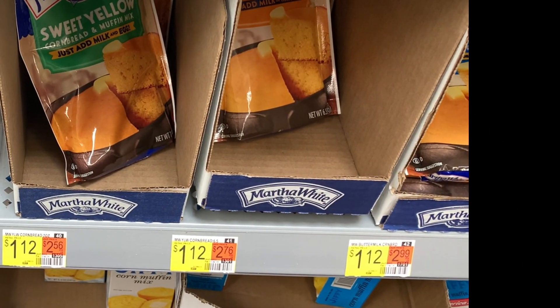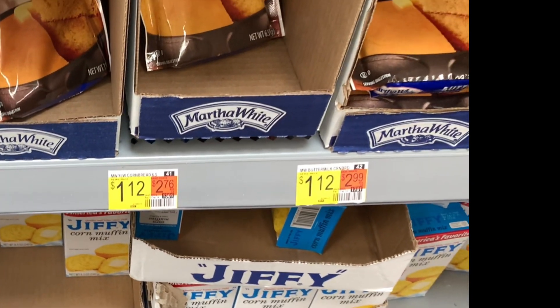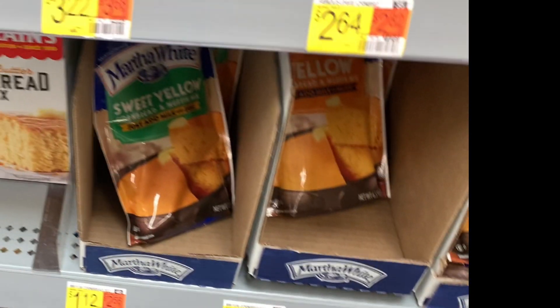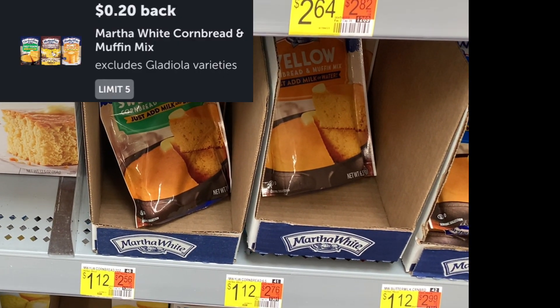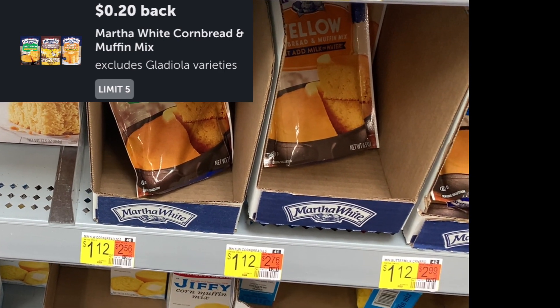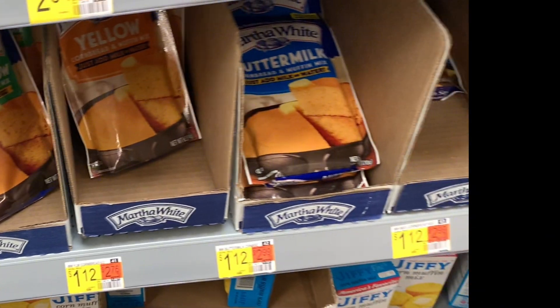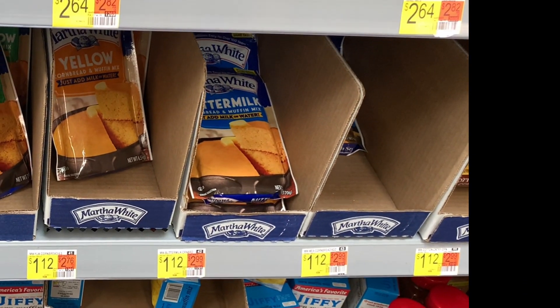We are no strangers to this next deal — it's the Martha White Cornbread and Muffin Mix, priced at $1.12. Submit to Fetch for $0.20, and it makes this $0.92. Not the best deal, but it's under $1, so that's a deal.